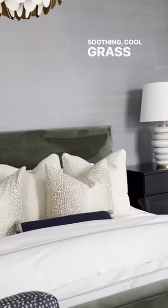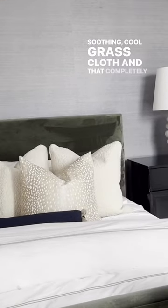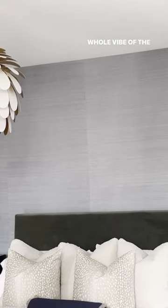Downstairs we had this incredible dark green in the St. Frank wallpaper. In this space now, we've transitioned it into a really soothing cool grasscloth, and that completely changed the whole vibe of this space.